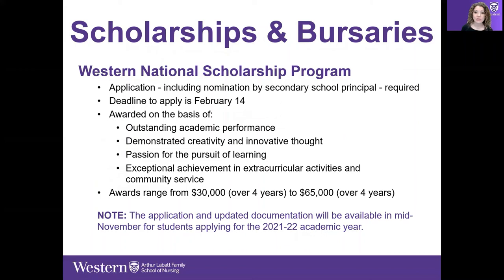The Western National Scholarship Program is by special application and is due by February 14th. There are prerequisites and qualifications listed, and these are large-dollar scholarships. It's important to look into these — this is a lot of money that could be available to you.